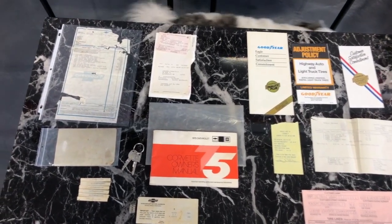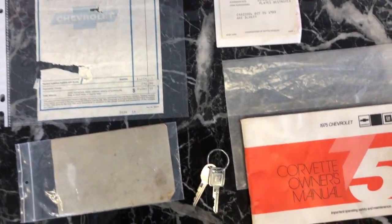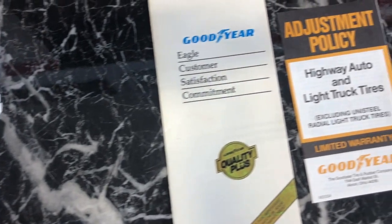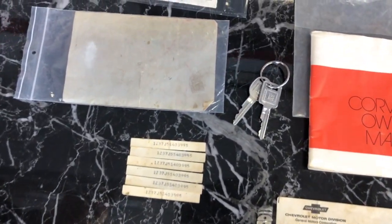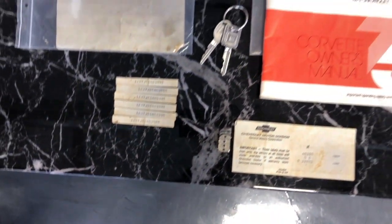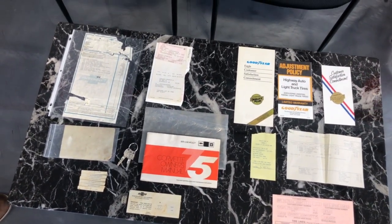Here is all the documentation we have for this vehicle: the original owner's manual, key punch-outs, and the original window sticker from when the car was new listing all the options and the selling dealer. We have two sets of keys, original tire warranty books from the 1990s when the tires were purchased, and the original punch-outs that go on the repair order from when the car was new for warranty work — with the VIN number on them. That's something we've never seen here before, so it's uncommon documentation, and there's plenty of it.